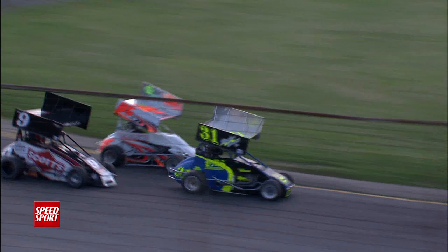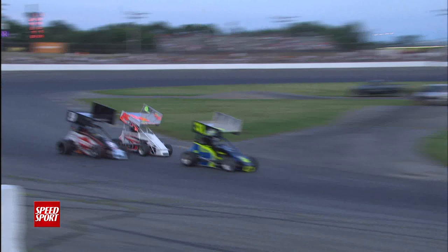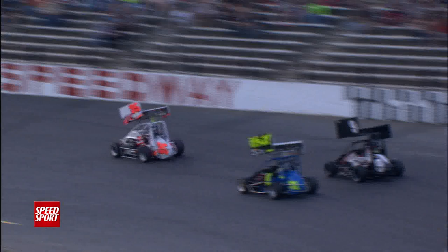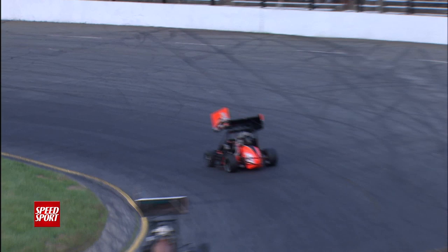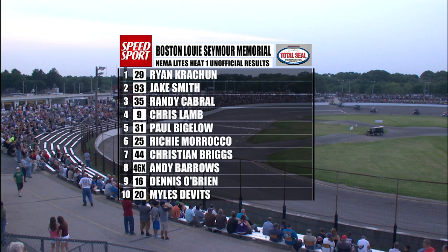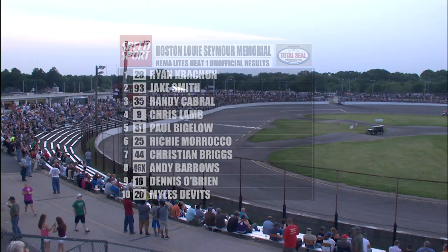The 29 of Krejchen getting by, and now the nine challenging on the outside — that's Chris Lamb. Going to the inside is the 35 machine, that's Randy Cabral. Chris Lamb has a ton of experience; he's the winningest driver at USAC Ford Focus Racing. Checkered flag falls, and you see the nine getting by Bigelow right at the end as Lamb picks up one more spot. Here's a look at the results — Heat number one for the Total Seal Light Heat Races.